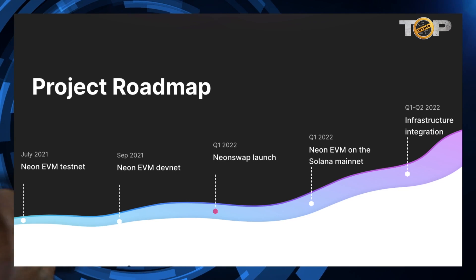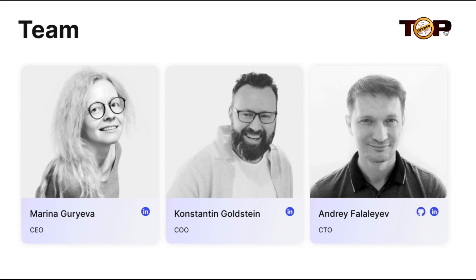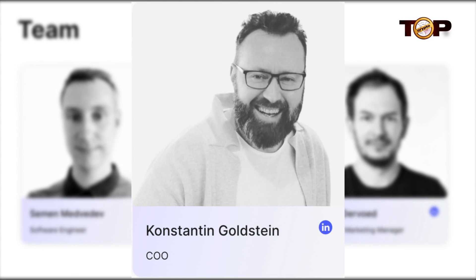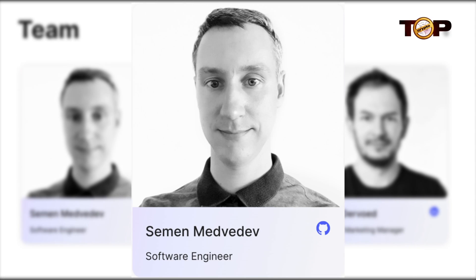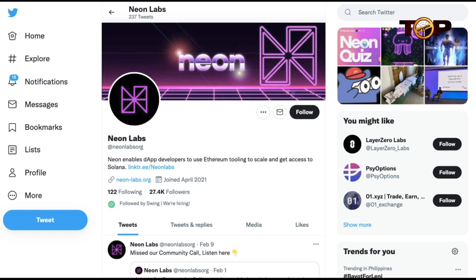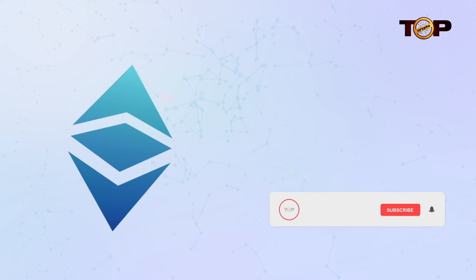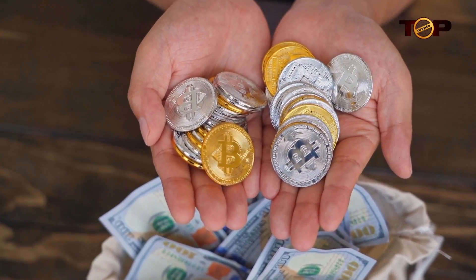The Neon Labs team includes Marina Gurieva as CEO, Constantine Goldstein as COO, Andrey Faloyev as CTO, Seaman Medvedev as Software Engineer, and many more. Taking a look at Neon Labs' Twitter page, they started their official page back in April 2021 and have 27.4K followers. That's all for Neon Labs — subscribe and watch out for our next videos here at Top Crypto. Thank you for watching.